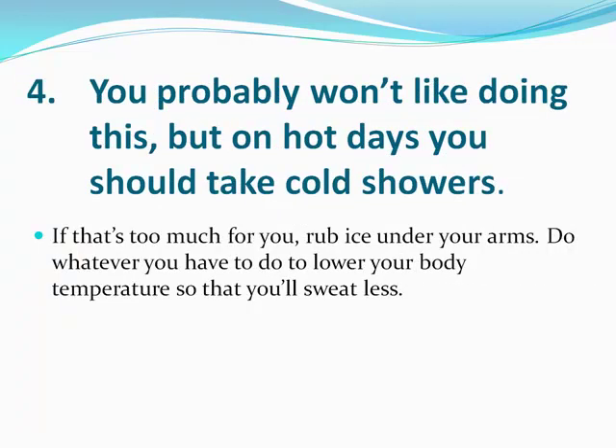On hot days, I recommend you take cold showers. I like to do something I call a cold shower blast, where I start my shower with regular warm to hot water, then towards the very end I turn the temperature all the way down cold. When I get out, it prevents that thing where you're sweating while you're getting dressed — this totally knocks that out. If a cold shower is too much for you, you can fill up a couple of bags of ice and hold them just under your arms for a little bit in the morning. Do whatever you have to do to lower your body temperature so that you sweat less.